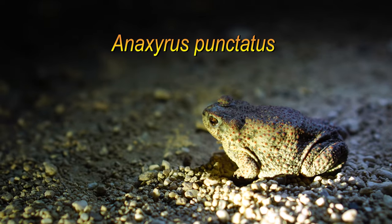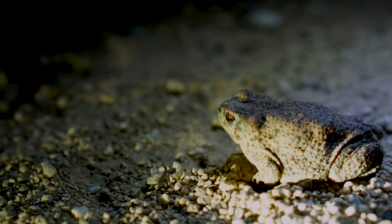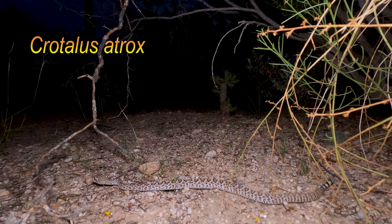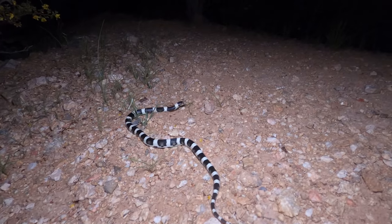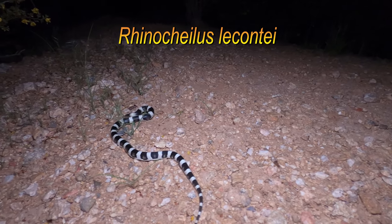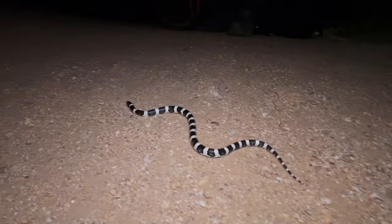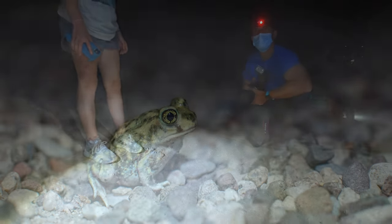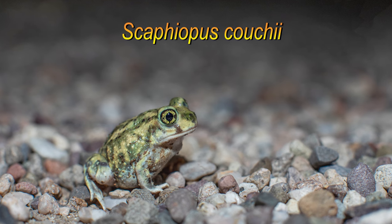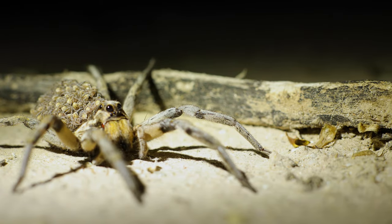Soon after we encountered the desert spiny lizard, numerous red-spotted toads were popping up, distracting me just long enough that upon seeing our first snake — a juvenile western diamondback rattlesnake — I accidentally filmed in time lapse, resulting in, poof, there it goes. Fortunately, only minutes later I was able to capture proper footage of a long-nosed snake, the highlight find for the night. This nocturnal species is a constrictor and will feed on lizards, especially whiptails, snakes and their eggs, small mammals, and grasshoppers. Rounding out our night hike included a Couch's spadefoot toad and two other neat finds: several whip scorpions and a female wolf spider with her offspring.